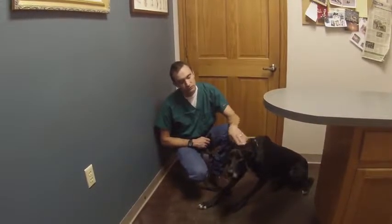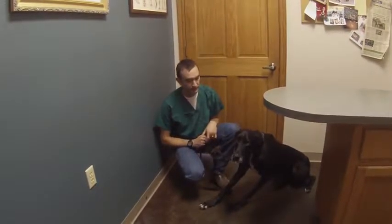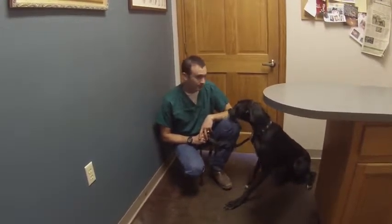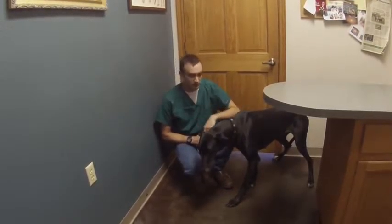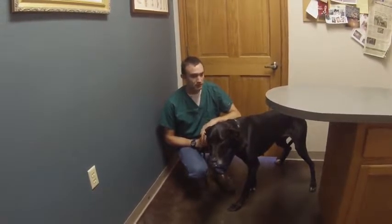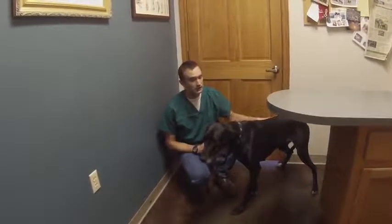We've done a thorough exam and checked her out. We did a little bit of blood work and she unfortunately has heartworms, but she's overall really healthy except she's super super skinny — she's actually one of the skinniest dogs I've ever seen. She hasn't been fed really at all. She's not spayed and she's probably had a couple litters. We think she was locked up for breeding purposes — basically a backyard puppy mill. We're gonna get her fed and filled out.